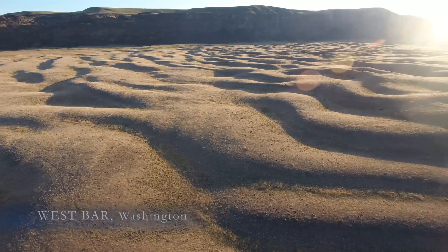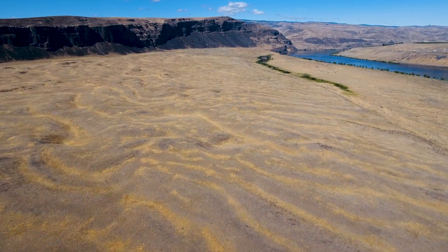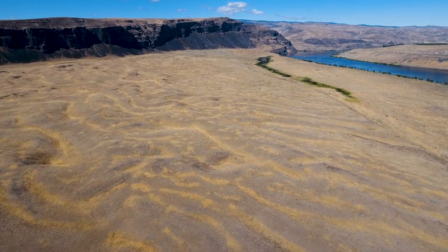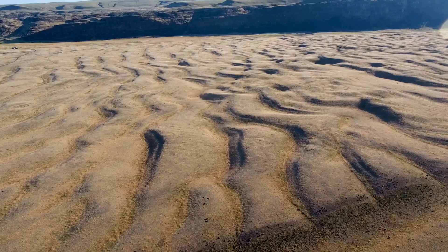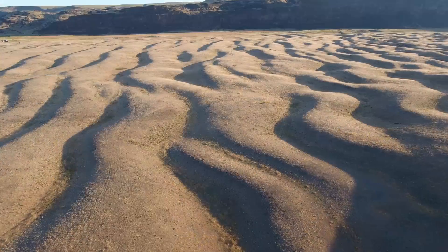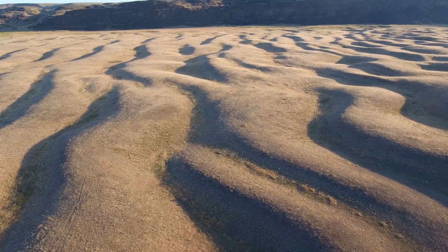The giant ripples of West Bar, just upriver from the famous Gorge Amphitheater. What do these ripples in central Washington tell us about our geologic past? Even though this is a desert today, those ripples behind me were created 14,000 years ago when a massive ice age flood of water came barreling through this Columbia River Valley. How do we know the date? How can we prove that water made those ripples? There's evidence out here. Let's investigate.